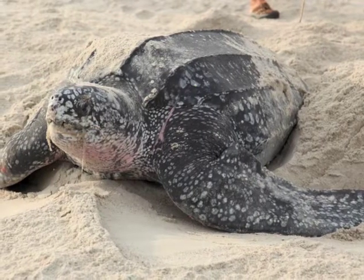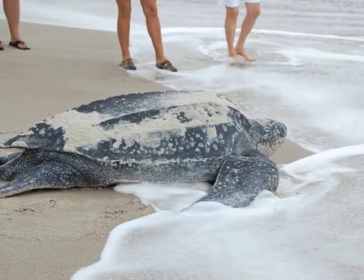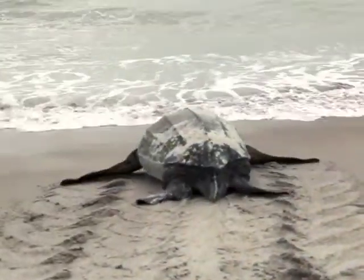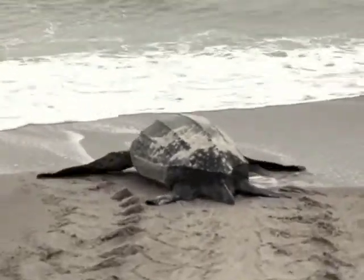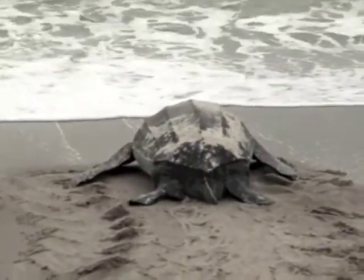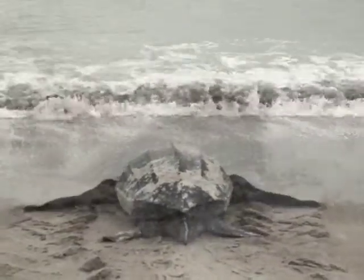Adult females require narrow, sandy nesting beaches backed with vegetation, and they prefer beaches that have proximity to deep water and generally rough seas. Males remain in the water their whole lives. The leatherback is the largest, deepest diving, and most migratory and wide-ranging of all sea turtles. The adult leatherback can reach 4 to 8 feet in length, ranges from 500 to 2,000 pounds in weight, and is the largest reptile in the ocean.